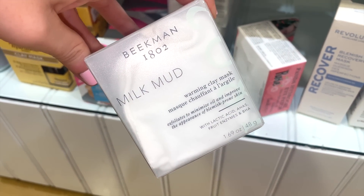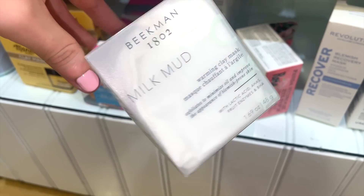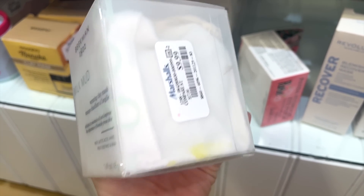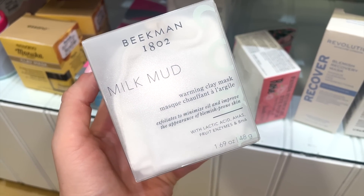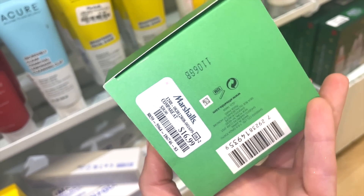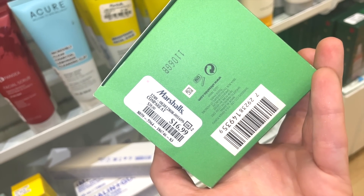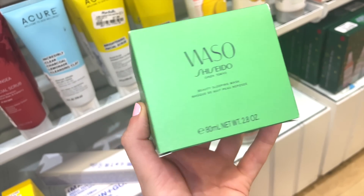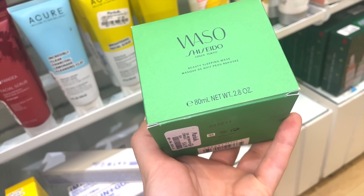They also have a few Beekman 1802 Milk Mud Warming Clay Masks for $9.99 — I know they're known for their bar soaps. And they have the Waso Shiseido Beauty Sleeping Mask for $16.99. I found the cleanser last time, but this is the sleeping mask. I love their packaging, and if it's as good as Shiseido's other products, it might be perfection.